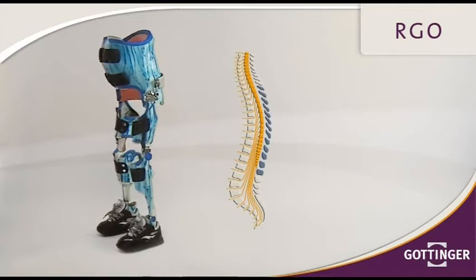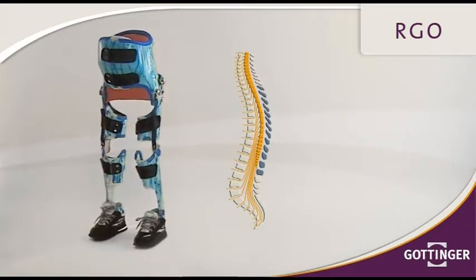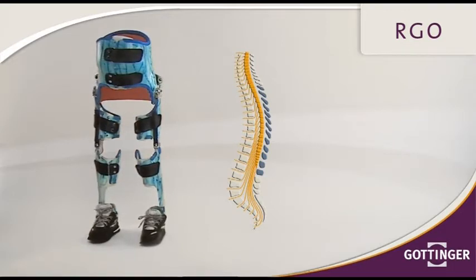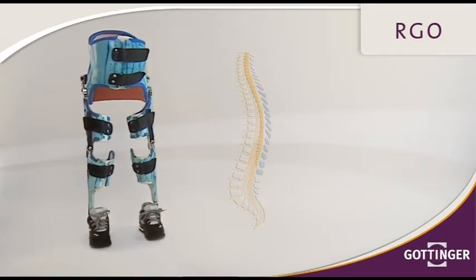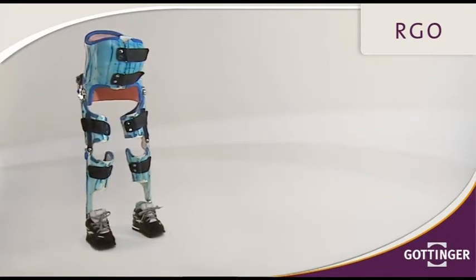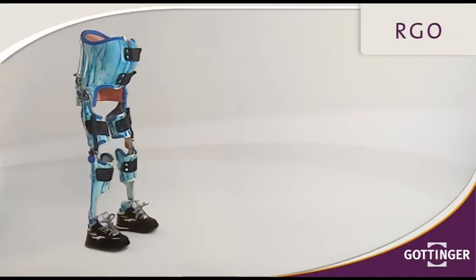Its application has also proved useful with patients who cannot use a twister orthosis due to severe skeletal and joint deformations. Also, for very young patients, the RGO infant offers a small, light and easily adaptable alternative to twister, as part of the initial medical care.